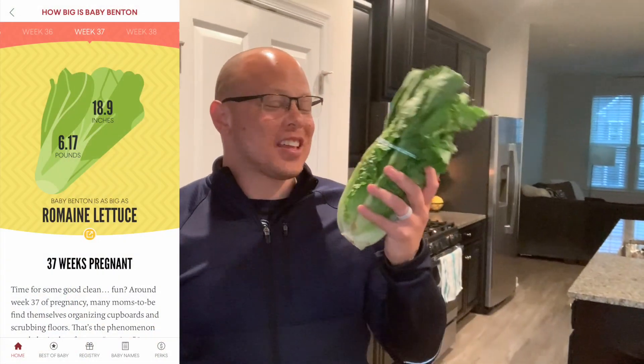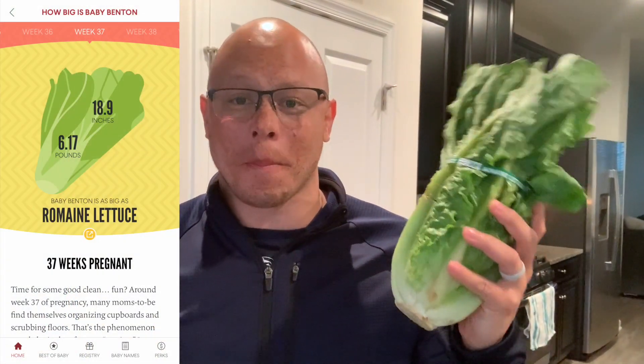I'll kick off this video with what the size of the baby is. For week 37, the size of the baby is not a fruit — it's a vegetable. We are not super excited about it, but we did get it. If you look behind me you can see it — it's romaine lettuce! I do think this is pretty indicative of the size of the belly.